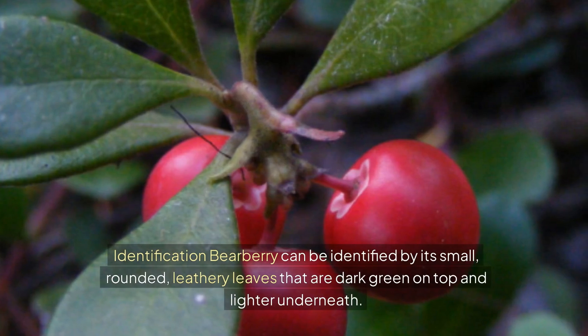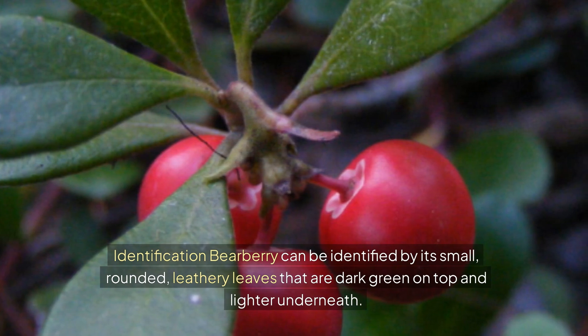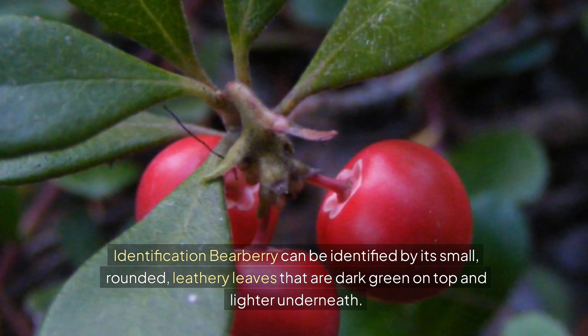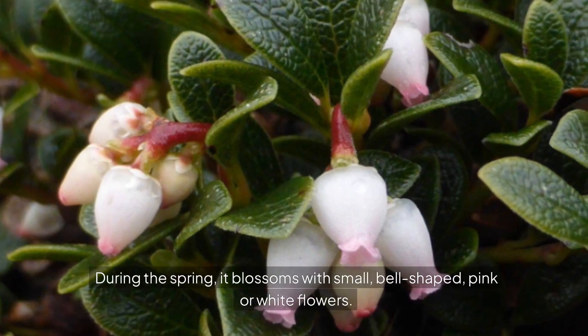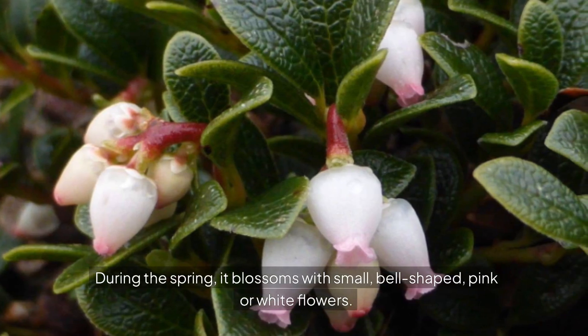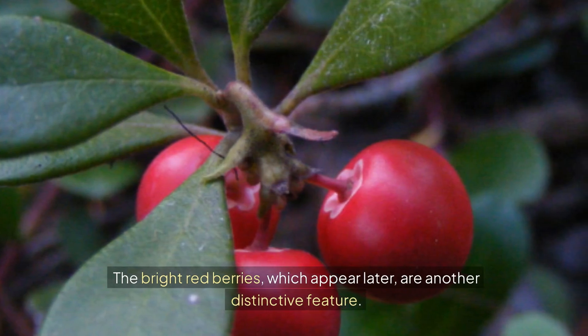Bearberry can be identified by its small, rounded, leathery leaves that are dark green on top and lighter underneath. During the spring, it blossoms with small, bell-shaped pink or white flowers. The bright red berries, which appear later, are another distinctive feature.